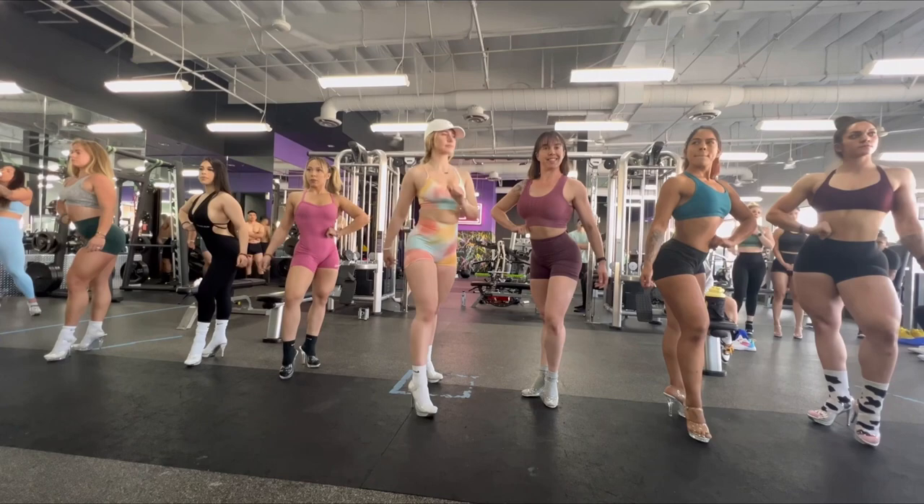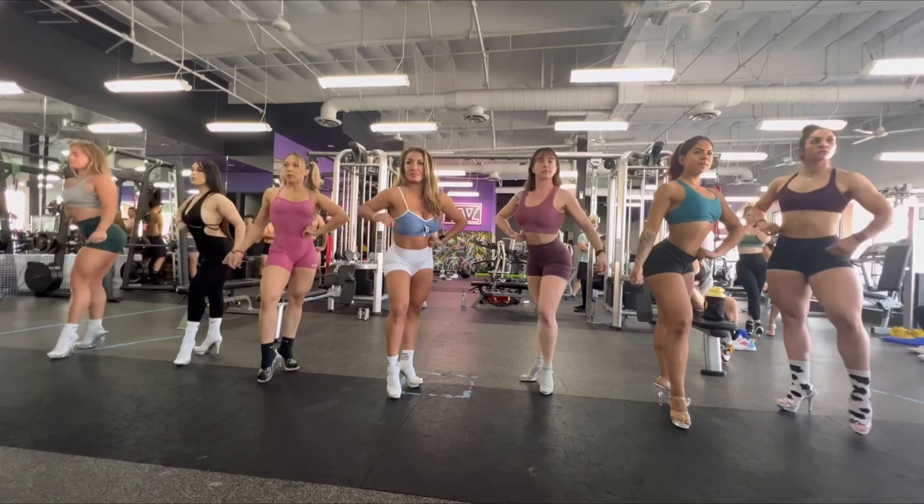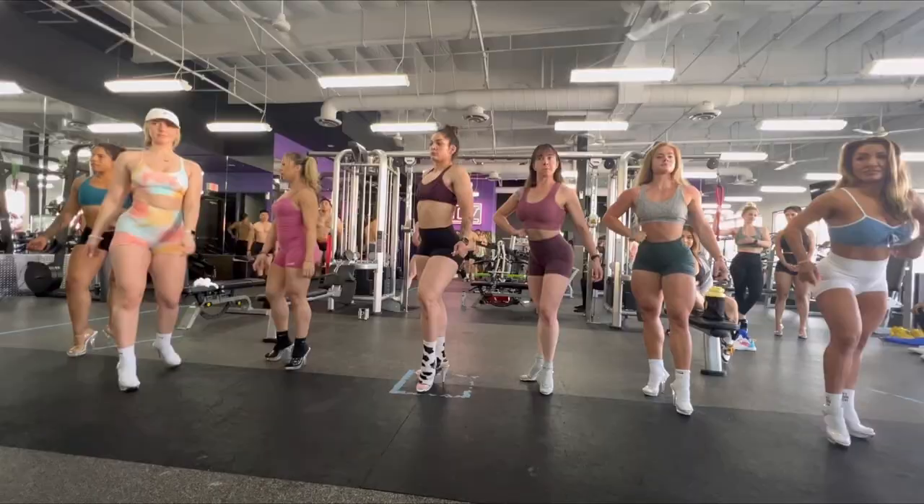I'll post my individual routine way later once I get it down. Then you also have your comparisons. A lot goes into posing, but that's just a little taste of what it looks like.